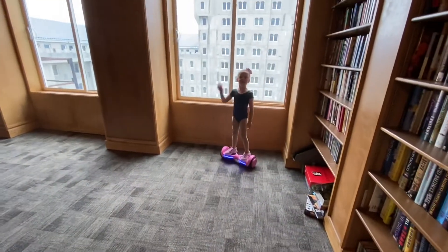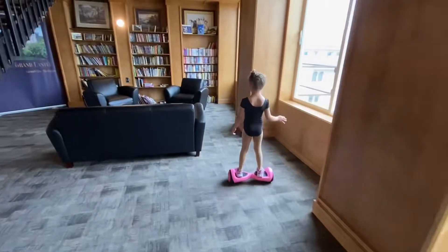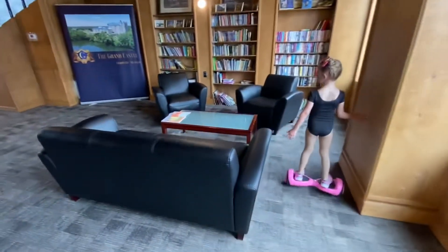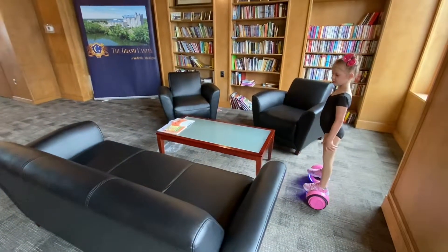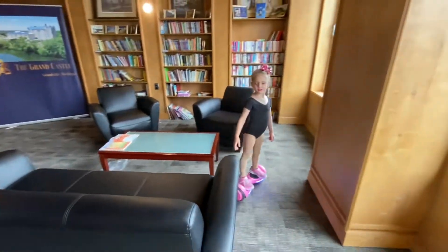Now we're going to show you the couches. They're so black and they're so pretty. This is the couch. They're awesome. And there's a table and there's a book right there — looks like a Mickey book.